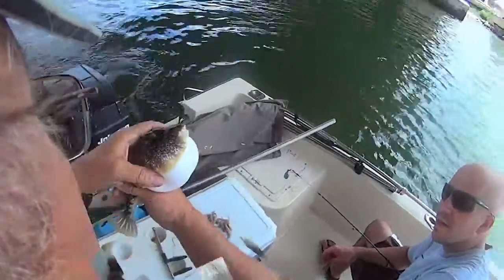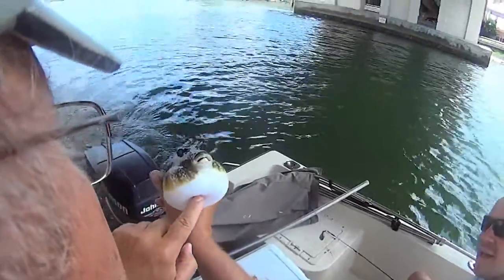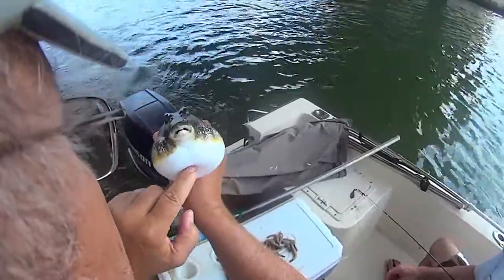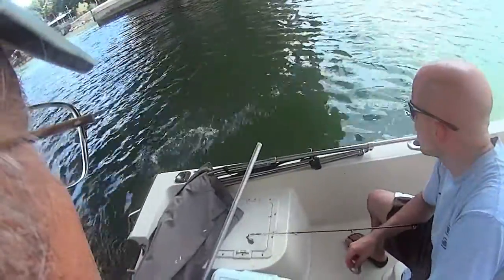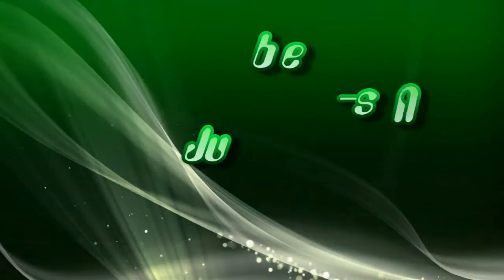Justin thinks this is cool that I caught a puffer fish and it's puffing up. Say hey boy! Why do they do that? To make themselves look bigger. As soon as they hit the water they can let all that air — or water — out. See you next time!